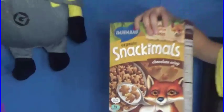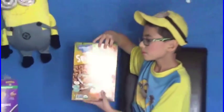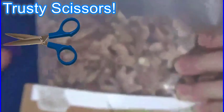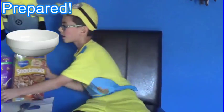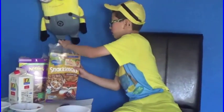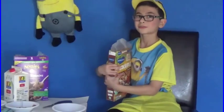Our other cereal we'll be reviewing is Barbara's Organic Snackamoles Chocolate Crisp. Here are the ingredients with organic cane sugar and organic cocoa powder, with nutritional facts above it. So let's go ahead and open it. Here's what it looks like all sealed up, and I've got my trusty scissors. Let's open it. Now I've got another bowl right here. Let's pour this organic cereal.